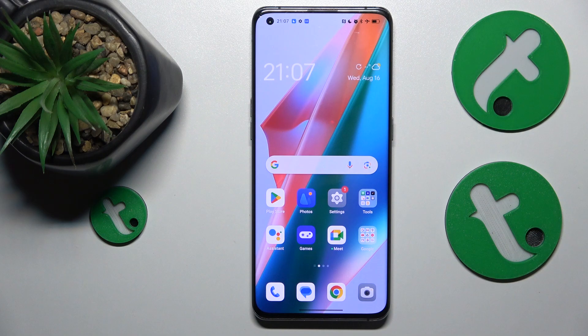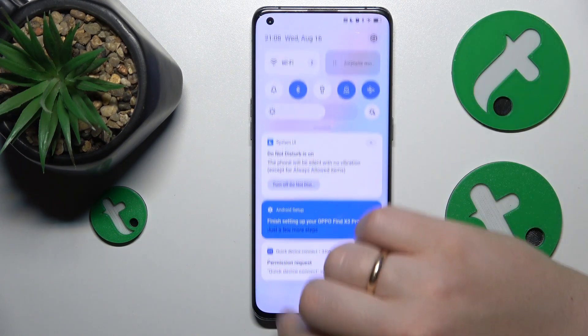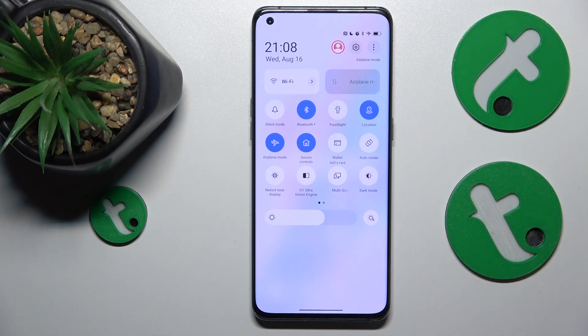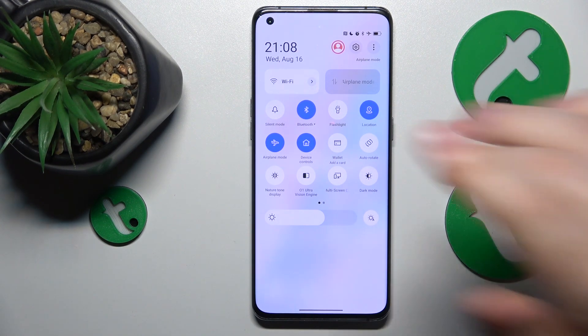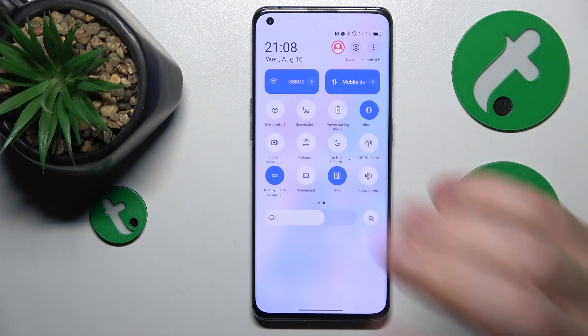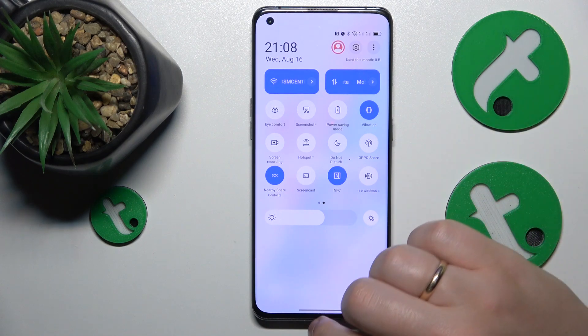If you are having troubles with receiving phone calls — you either receive them partly or do not receive them at all — the first thing you would like to check is whether airplane mode, flight mode, or do not disturb modes are active, and if either of those is, just turn it off. Here is the airplane mode, here is the do not disturb mode, so make sure that they are deactivated.